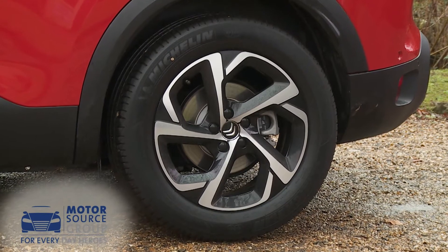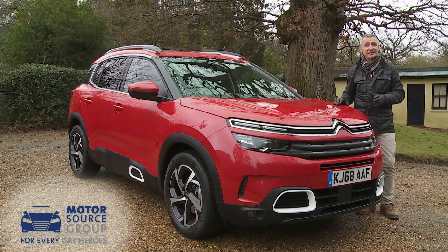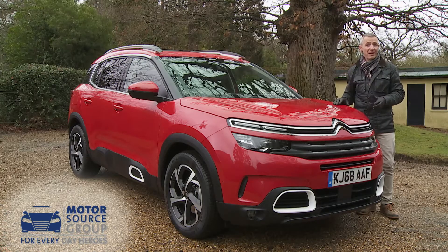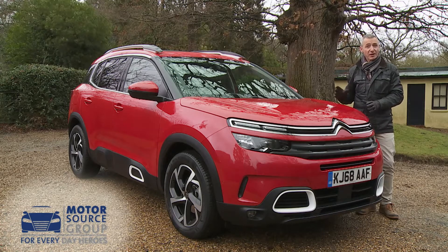The wheels can be 17, 18 or 19 inches in size, and under the skin lies the light, stiff EMP2 platform that all of this car's PSA Group SUV cousins also ride on.